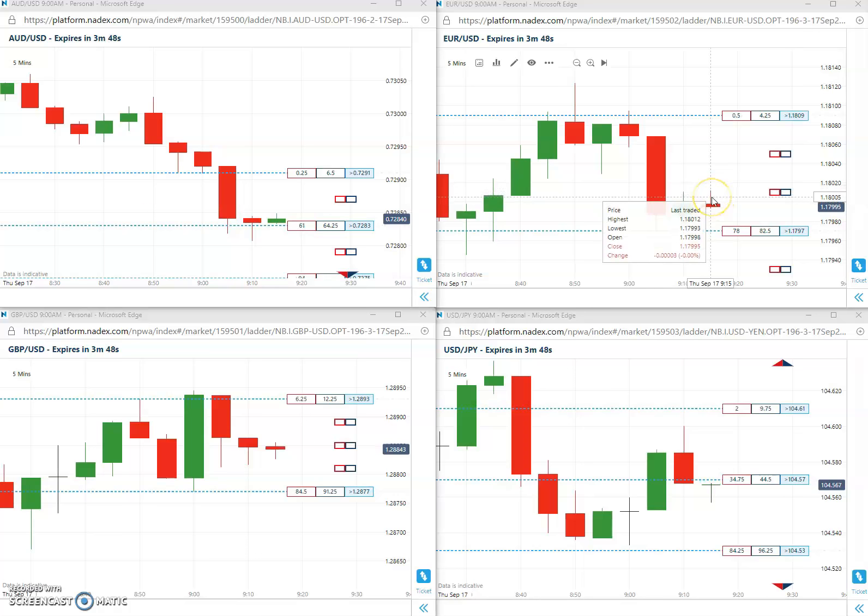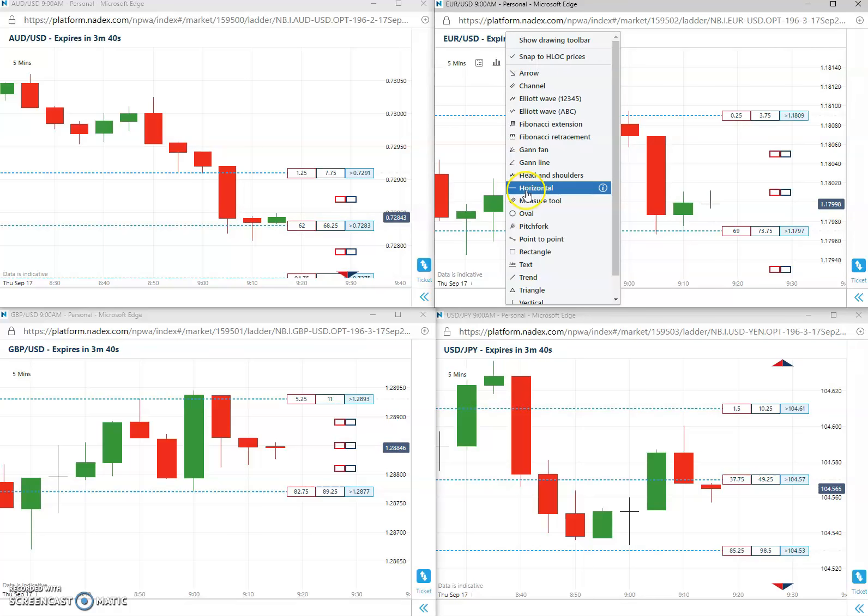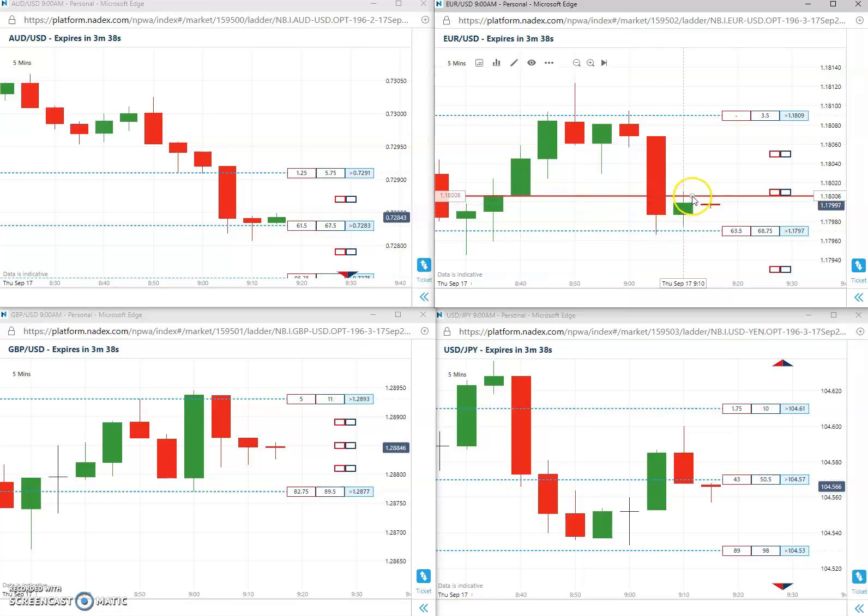First trade of the day coming in. Already shorted here at 1801. Let me go ahead and mark that — 1801 short on the euro US. It opened right there at 1801.